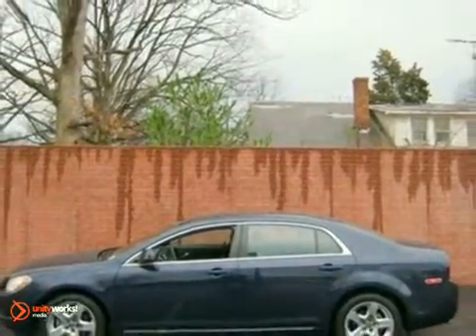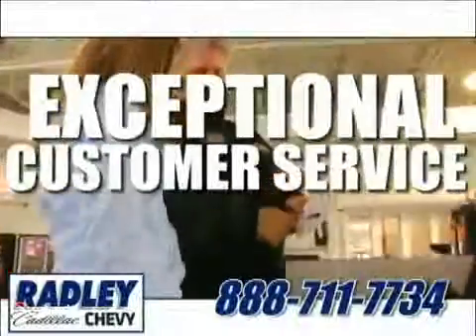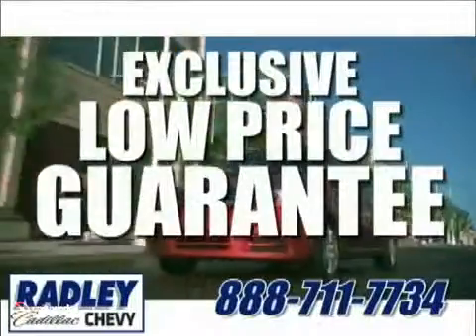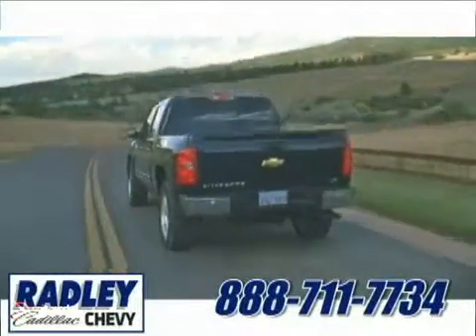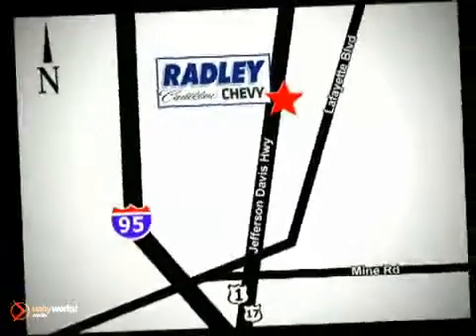Come in for a test drive. We have a huge selection, exceptional customer service and the exclusive low price guarantee. We're conveniently located at 3670 Jefferson Davis Highway in Fredericksburg — Radley Cadillac Chevrolet.